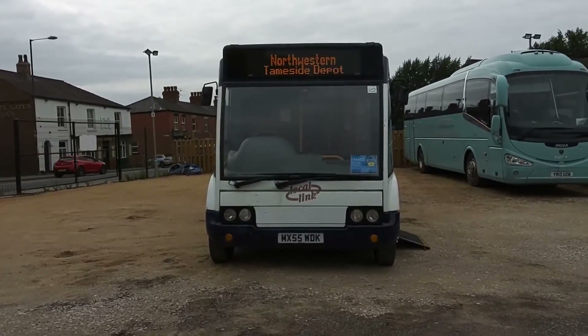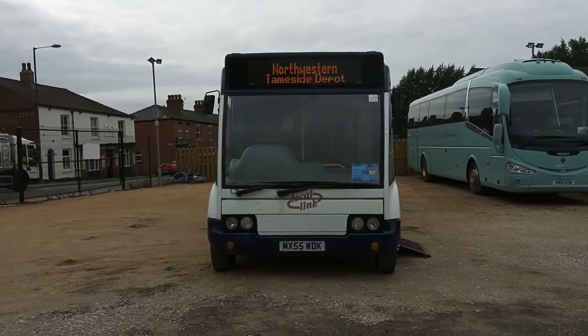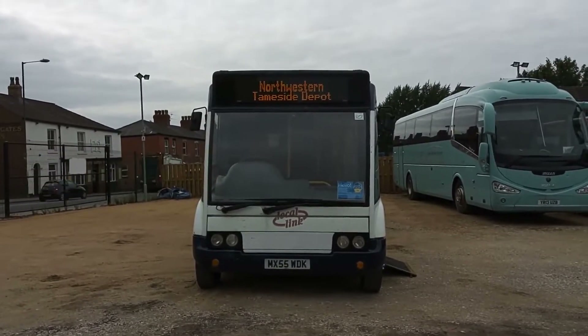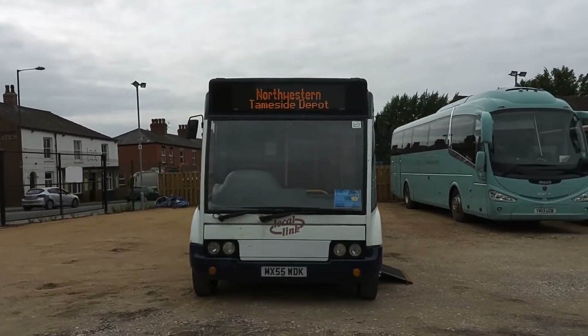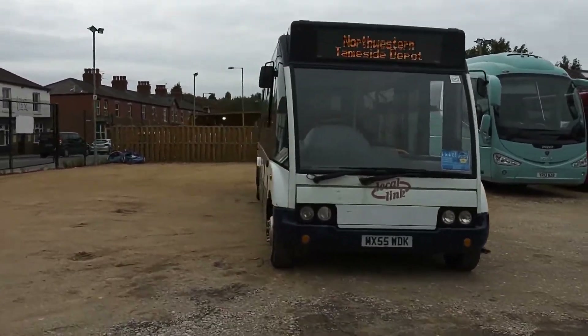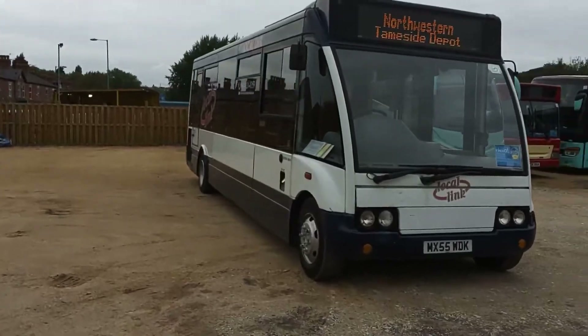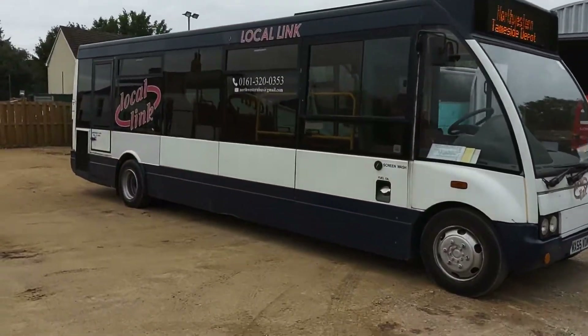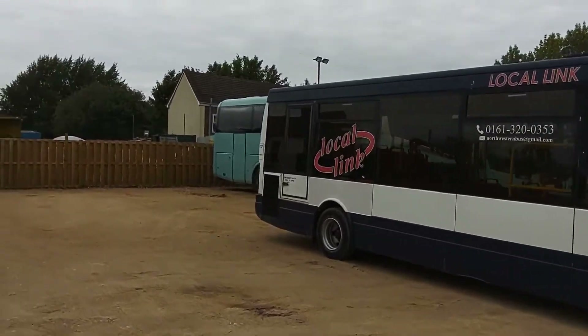Here we have a 2006 on a 55 registration, Optair Solo M850 Slimline 28 seat PSVAR compliant service bus. The vehicle is currently with GB Coaches up in Greater Manchester, however it hasn't been repainted out of its previous livery.